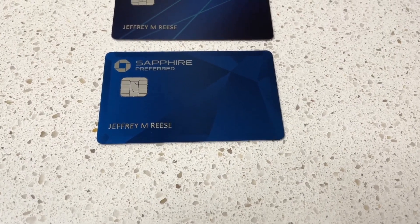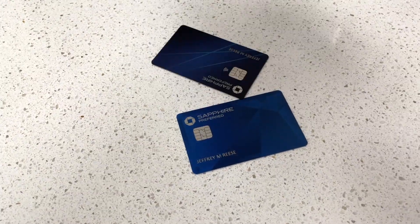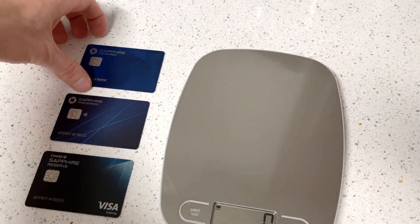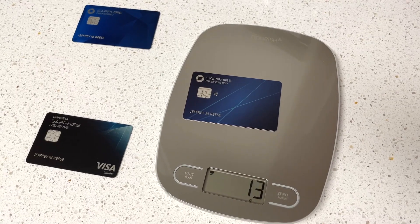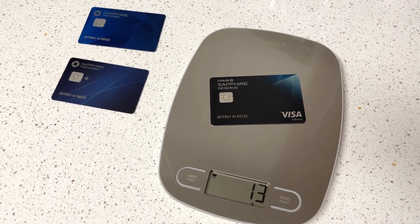Having held all three of these cards together and individually, they all seem to be the same construction, same weight, and I would assume the same sound when dropped. So we're going to test that objectively with some drop tests and weight comparisons, in the order of old Sapphire Preferred, new Sapphire Preferred, and Sapphire Reserve. Now for the weight test — Sapphire Preferred old design: 13 grams. Sapphire Preferred new design: 13 grams. And the Sapphire Reserve: 13 grams. The entire Sapphire family weighs the same.